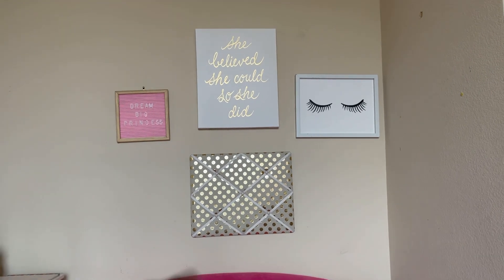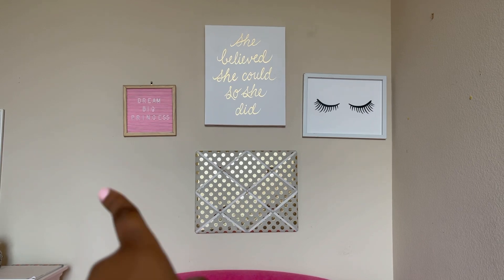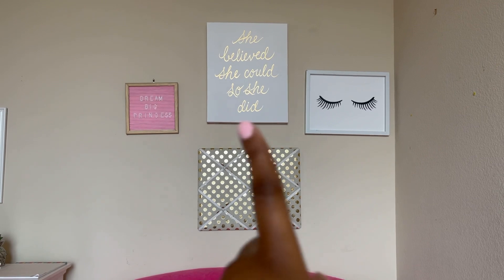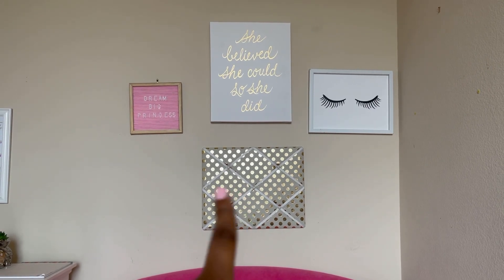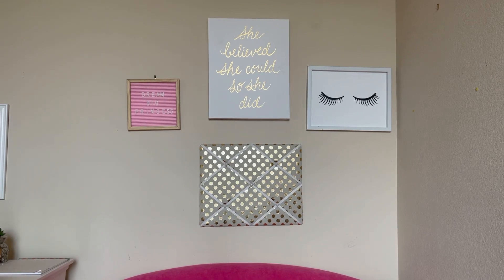The next piece of wall art is a canvas with gold lettering that says 'She Believed She Could So She Did.' Then there's a piece with eyelashes on it that I got from Hobby Lobby, and at the bottom there's a gold foil polka dot design — it's a memo board that I also got from Hobby Lobby.